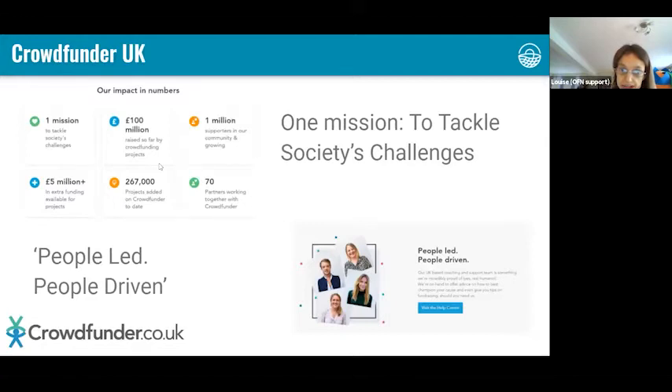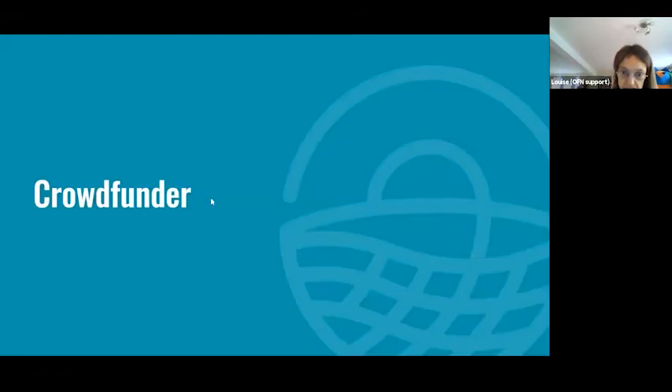Crowdfunder are a UK-based crowdfunding platform with very similar values to OFN — and probably to a lot of you too. Their number one mission, which I really like, is to tackle society's challenges. Like OFN, their support team is very people-driven, so if you email them you get a real person at the end of the email. So I'm going to hand over to Anna.